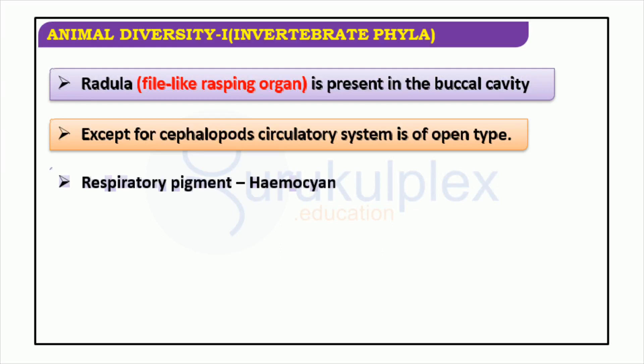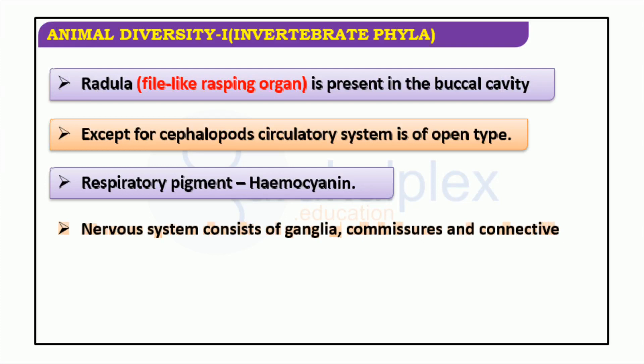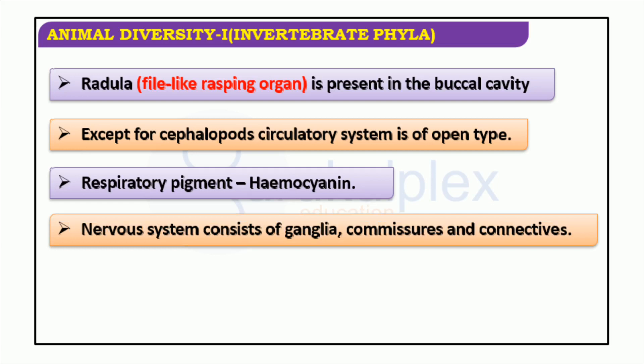Key features include the presence of a radula — a file-like rasping organ in the buccal cavity — and hemocyanin as the respiratory pigment. Additionally, except for cephalopods, the circulatory system is of open type, and the nervous system consists of ganglia, commissures, and connectives.